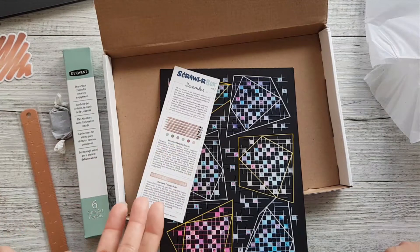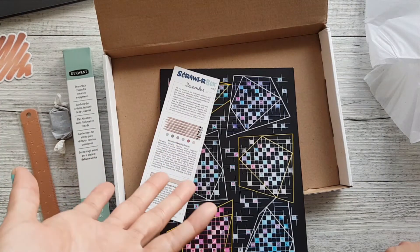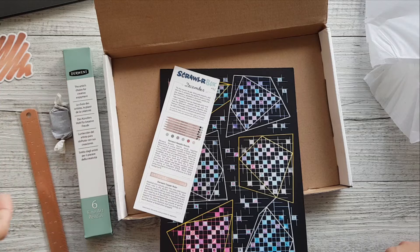The next thing to do is to sit down and swatch all of these and see what I'm going to come up with.